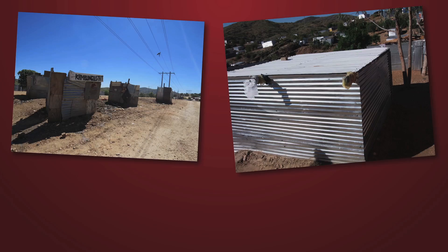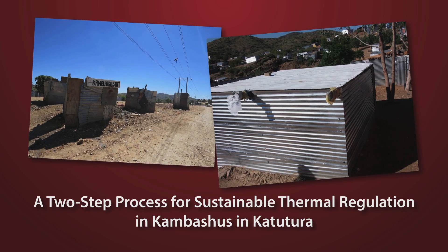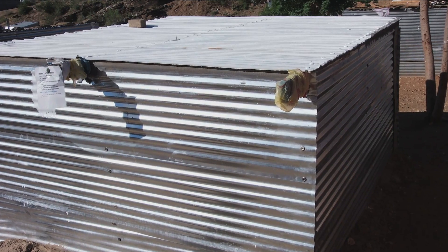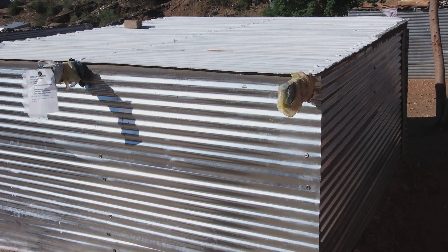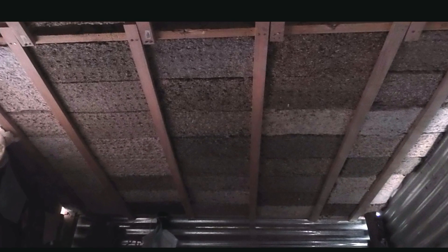People could use that database that we built and search for urban land. Our project was sustainable thermal regulation in Katatora, Namibia. In Namibia, it's typically around 90 to 100 degrees Fahrenheit every day. The roof probably hit about 140 degrees Fahrenheit. We were able to reduce the heat in the kombashus by over 10 degrees Fahrenheit — so that's a huge difference.